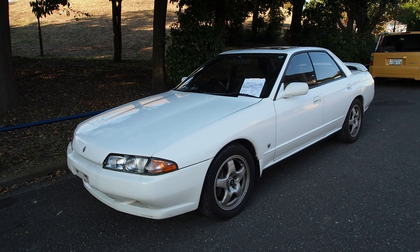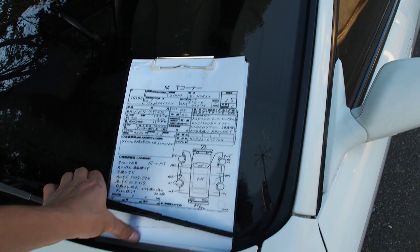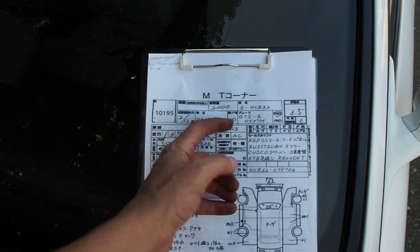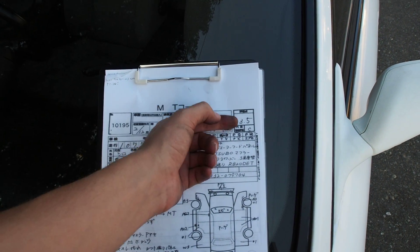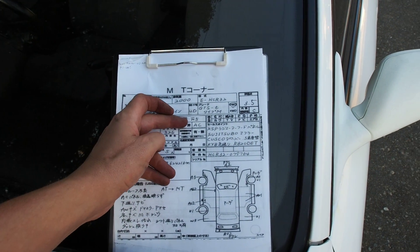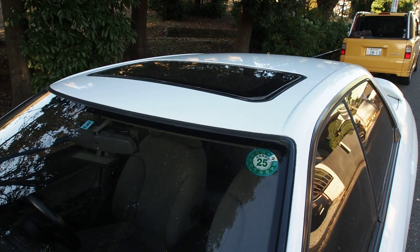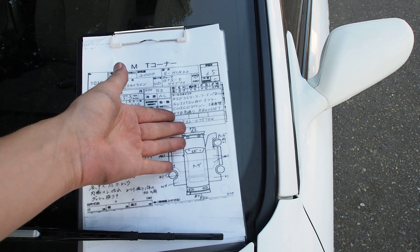Let's go over the auction sheet. This is the information given from the auction and I'll translate: 1990 Skyline GTST Type M, 2000cc inline six-cylinder, auction grade 3.5 with interior grade C, 107,753 kilometers, five-speed transmission, comes with sunroof which is a rather rare option. This is also an original white car, which is really rare for importable R32s.